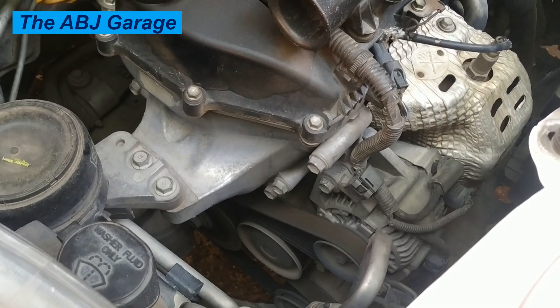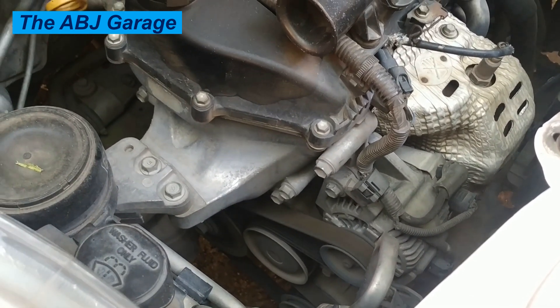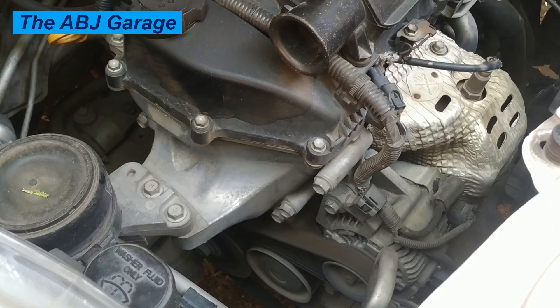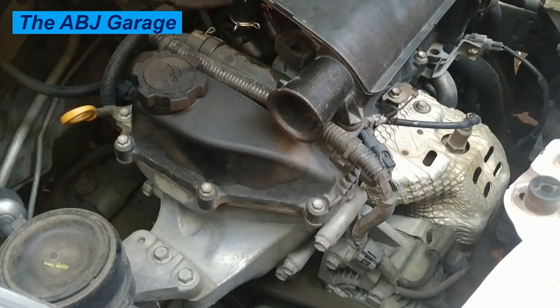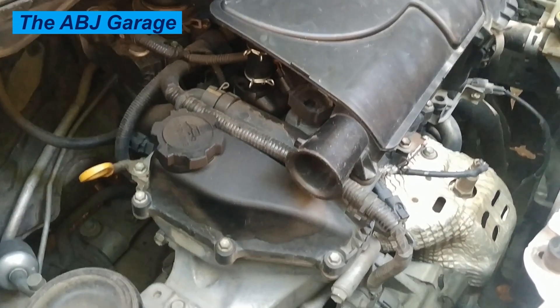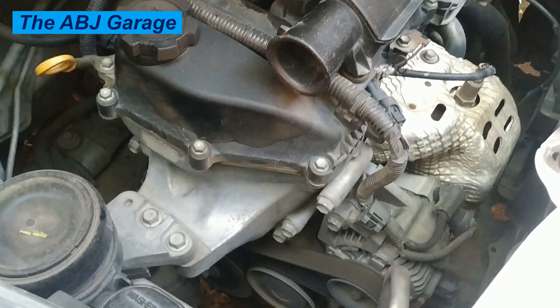Eleven: exhaust gas recirculation valve malfunction. The EGR valve helps reduce emissions by recirculating a portion of exhaust gas back into the intake manifold. If the EGR valve becomes stuck open or closed, it can cause rough idle. Twelve: throttle body issues. A dirty or malfunctioning throttle body can disrupt airflow and cause rough idle.